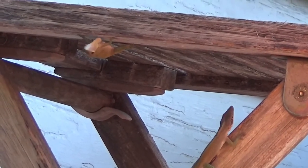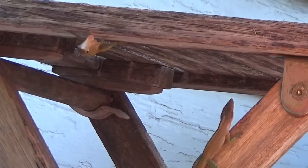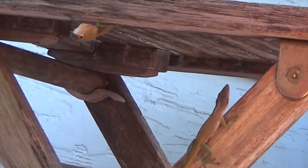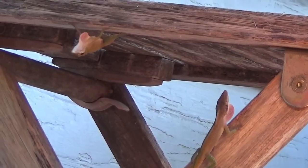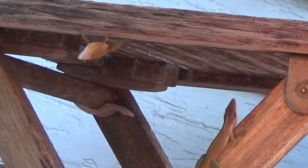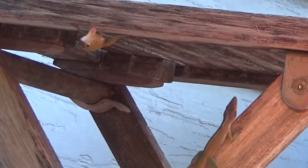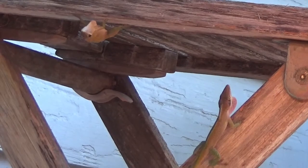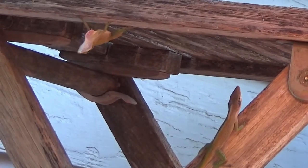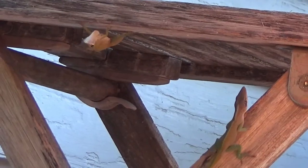These two green anoles are fighting over territory. They use some of the same skills when fighting over their territory that they would use to fight a predator. Notice they're using their dewlap and trying to scare the other one off. They also will make themselves look much bigger. In the end, one will emerge as the victor and the other will wander off and find another place to be.